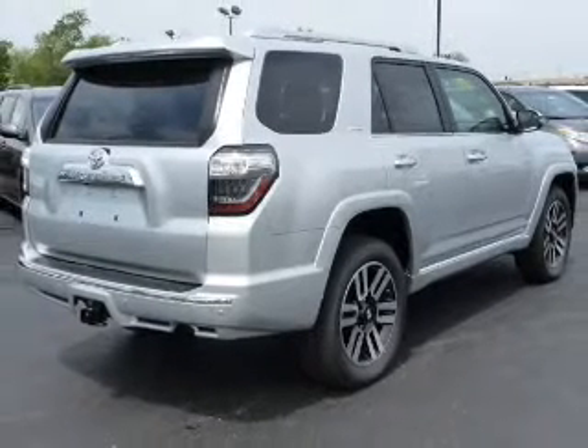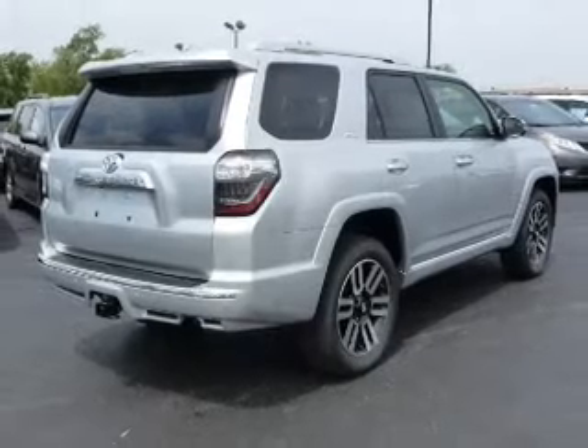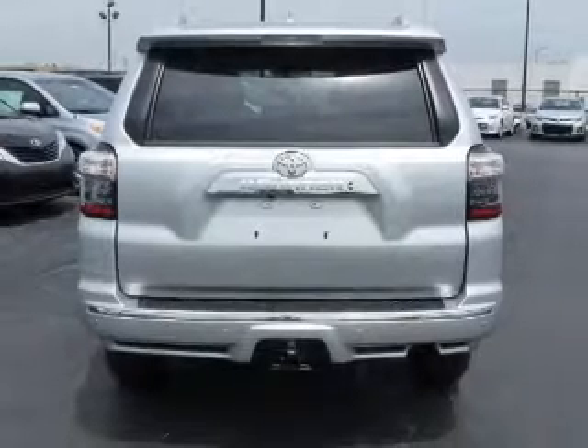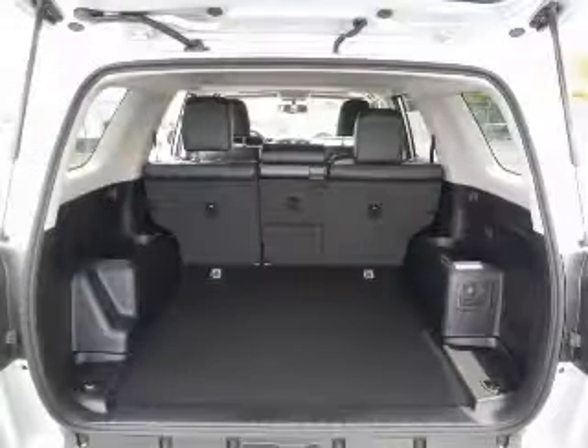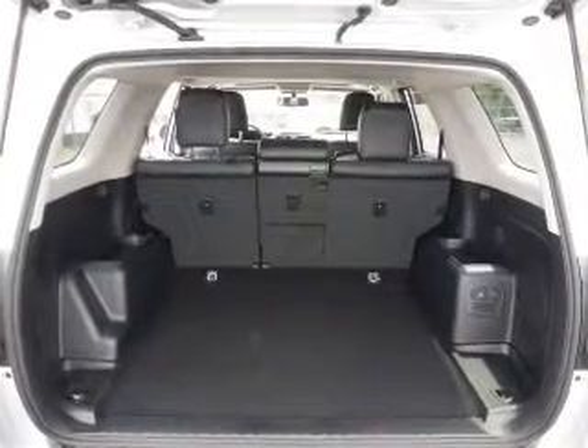Reach your destination effortlessly with GPS navigation. Premium wheels lend a distinctive appearance. Treat yourself to a premium sound system. You will appreciate the safety feature of anti-lock brakes.